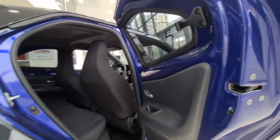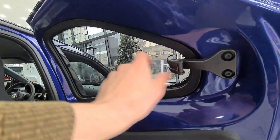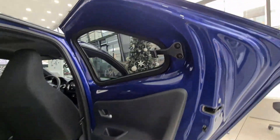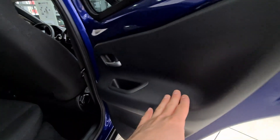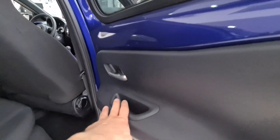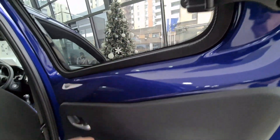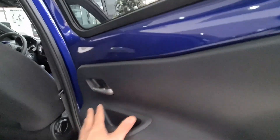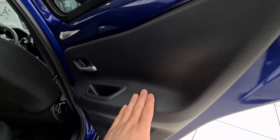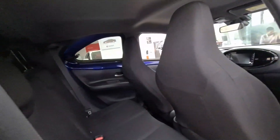Looking at the rear seat interior, let's first examine the door design. You can see the butterfly-type windows, and in the rear there is practically zero storage — just a small pocket. The interior area is finished in a nice dark blue color with the center part fully covered in black plastic.